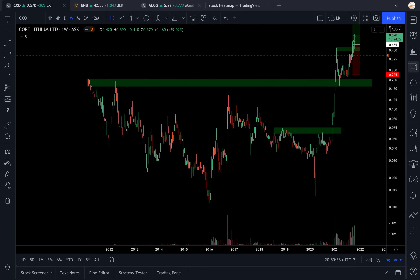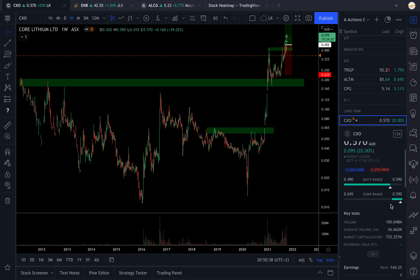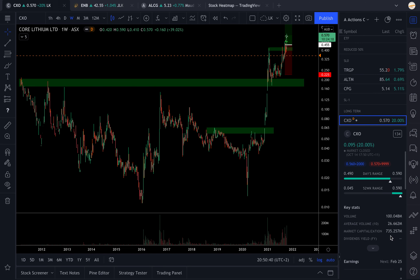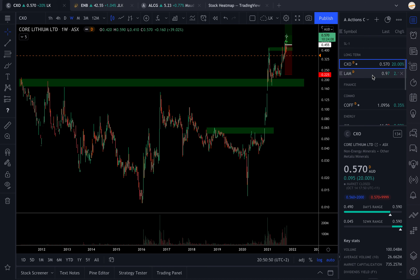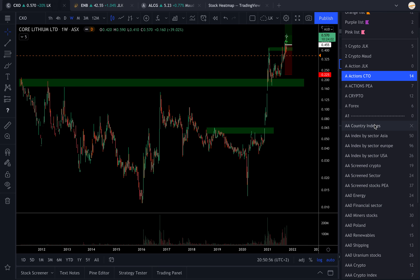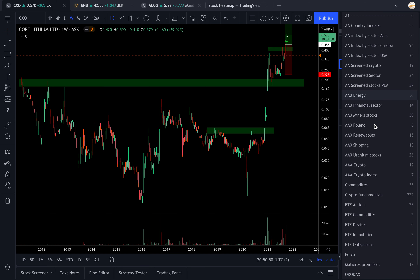This is a small cap lithium miner with a market cap of around 735 million Australian dollars, listed on the Australian Stock Exchange. There are other companies that look like this in the lithium space, but first let's check the sectorial indexes for lithium.